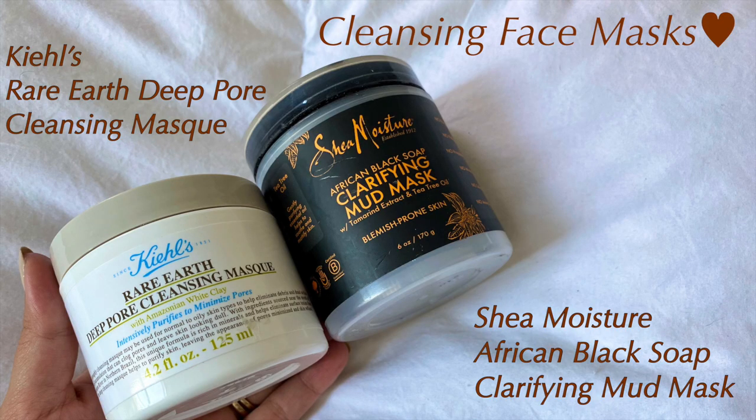The third thing I do to prevent breakouts is also face masks, but now I use cleansing and clarifying ones. The Shea Moisture Clarifying Mud Mask has salicylic acid and tea tree oil, and the Kiehl's Rare Earth Deep Pore Cleansing Mask is great for cleaning out pores and avoiding any buildup and congestion.